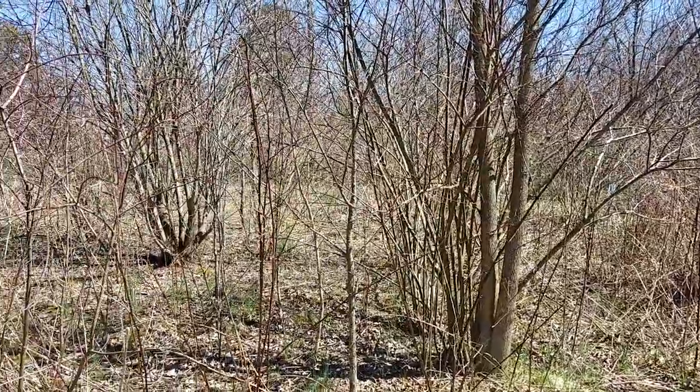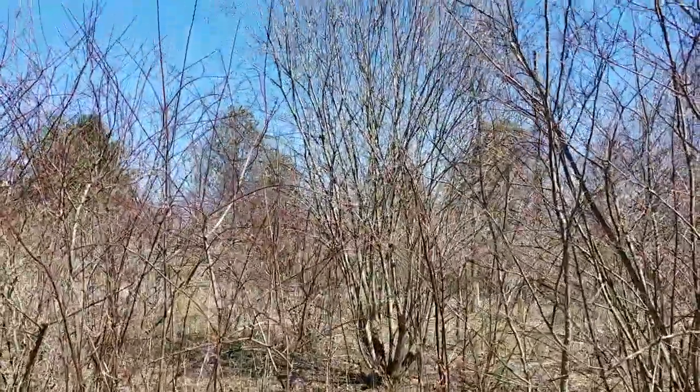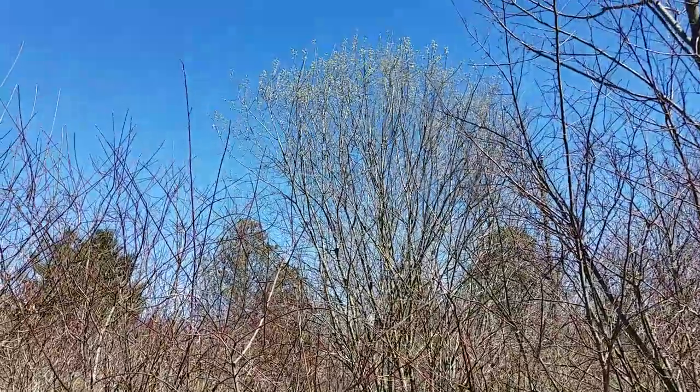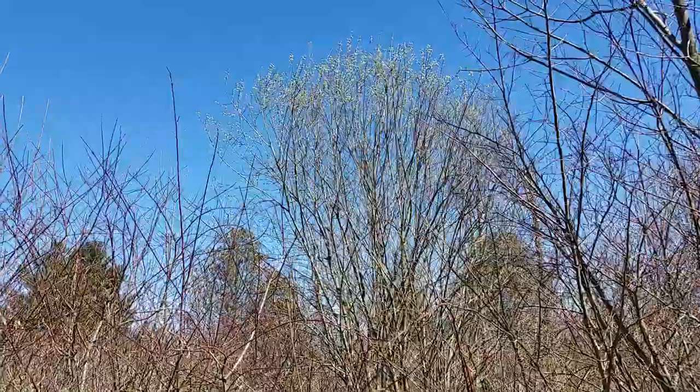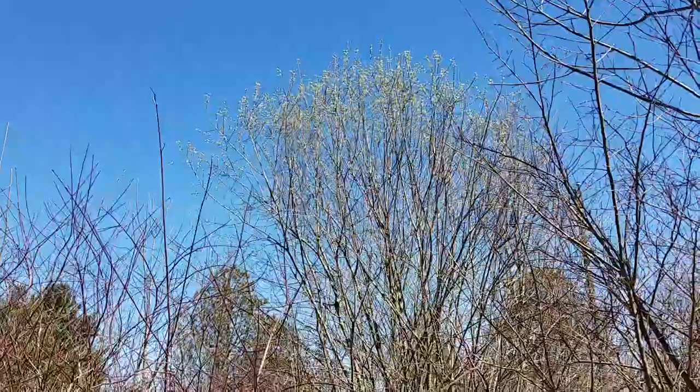This is our old field section, and this is stuff we didn't plant. Right in the middle, that tall one you can see has a lot of flowers on it — that is pussy willow.